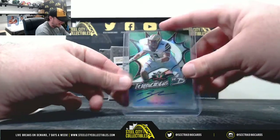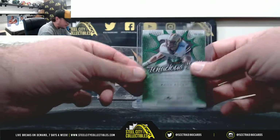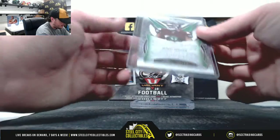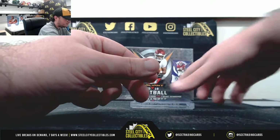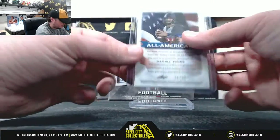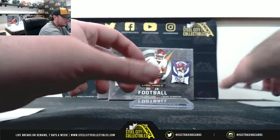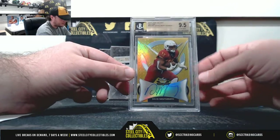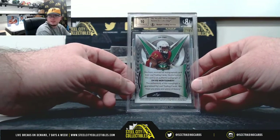We'll start out here with Zach Allen, Tenacious D, 66 of 75 — goes to Gunraj. Jeffrey Simmons, 22 of 25 — Gunraj. All-American Daniel Jones, 11 of 75 — that one also going to Raj. Nice hit right here, we have a yellow David Montgomery Jim Mint with a 10 auto, and that's 1 of 10.